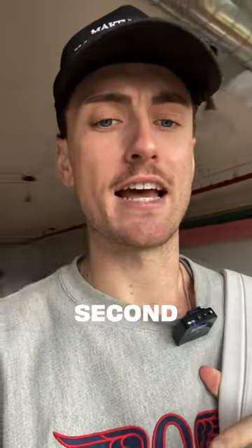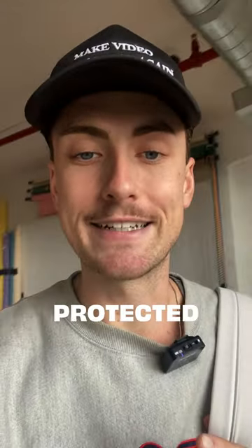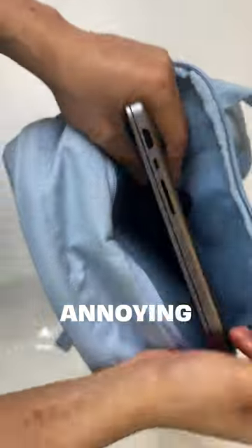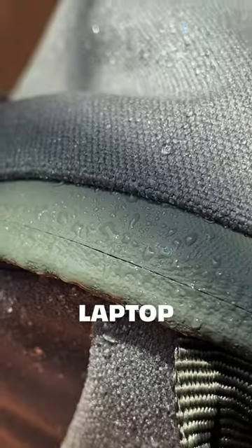And let's talk laptop safety for a second. A lot of backpacks put the laptop compartment inside the main compartment, which does not keep your laptop protected at all. So we made a separate laptop compartment to avoid annoying scratches. The zippers are also water resistant to keep your laptop safe and dry.